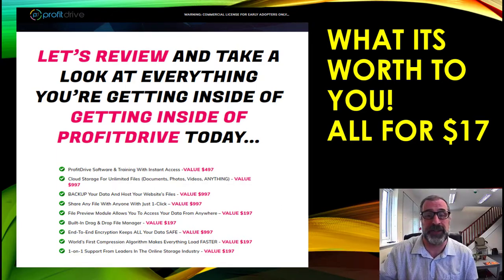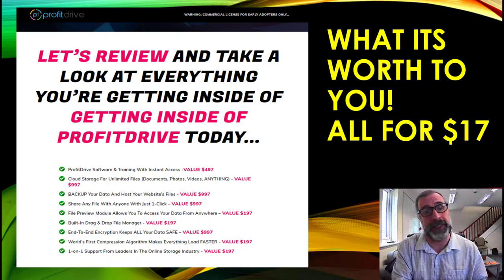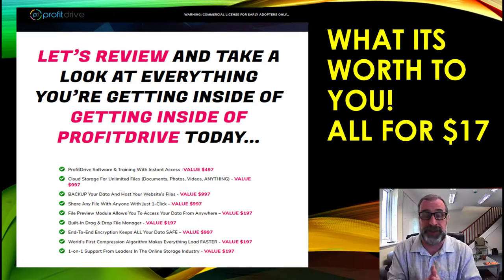That's thousands and thousands of dollars worth of value in this exclusive offer, all for just $17. Even if you don't want to sell it on to others, it will save you a great deal of time, effort, and money in the future. Your business is only going to grow — more websites, more software, more storage needs — so this can really help you.